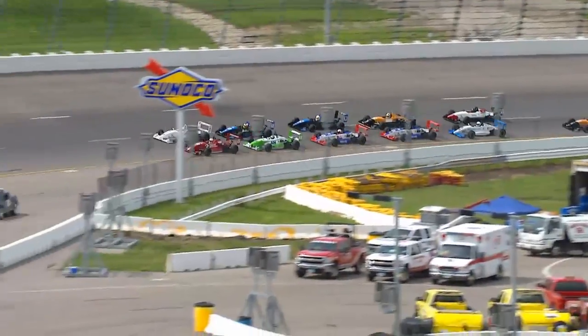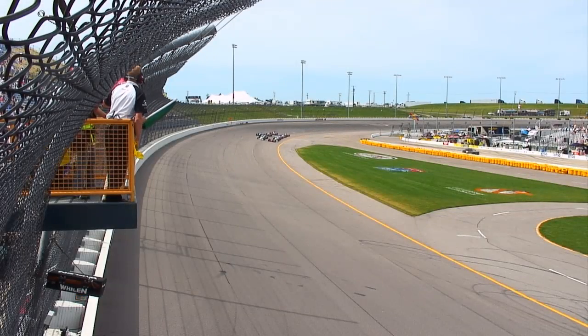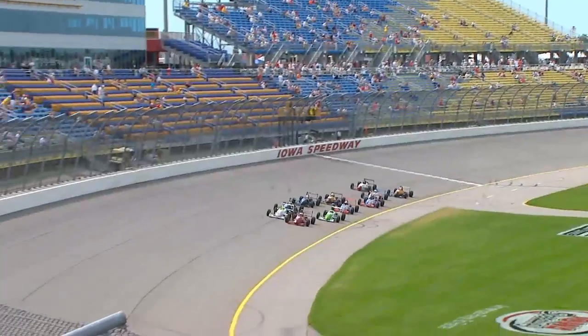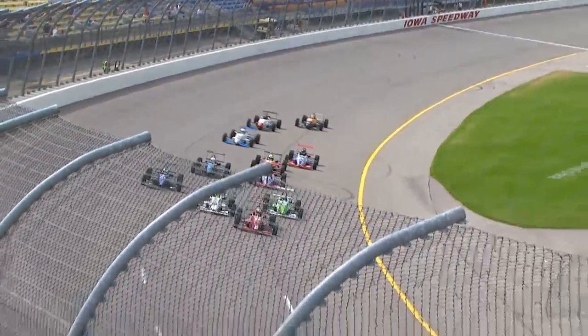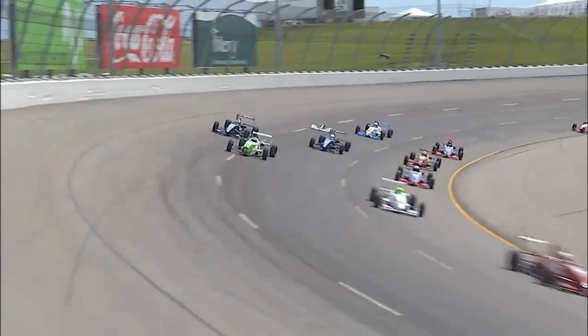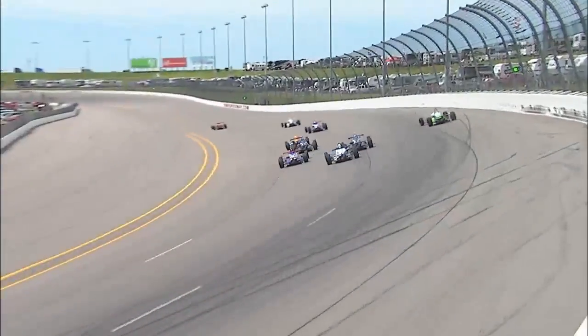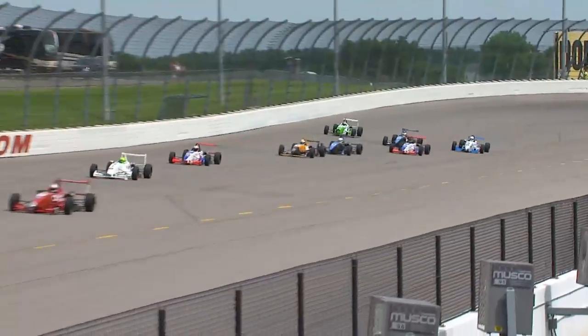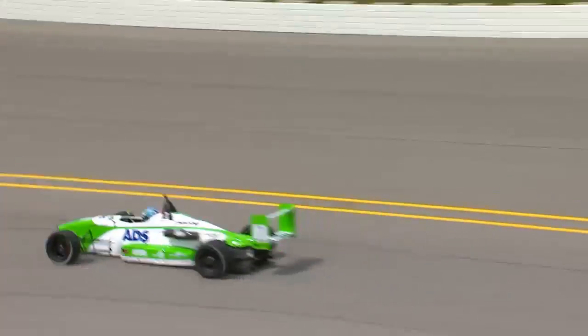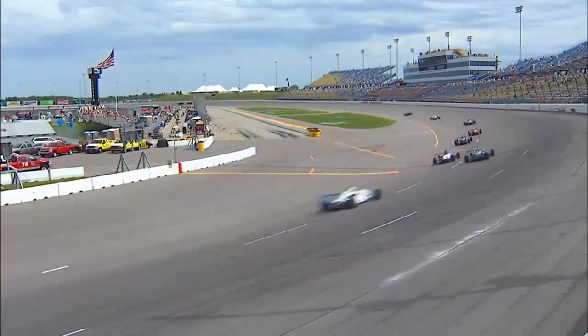Sage Karam and Patrick McKenna on the front row. Zach Veach and Rafael Abate in row two. Row three is Martin Scunzio and Mikael Goichberg. The pace car pulls off, they are lined up beautifully, two by two heading to the start-finish. Sage Karam has the early jump and it's a very slight one. Patrick McKenna is on his outside. Zach Veach is trying to get down below and he's going to clip Patrick McKenna. Veach is going to slide out towards the outside wall — he lost the nose wing, but stays off the wall and we are still green.